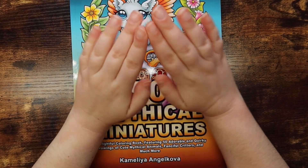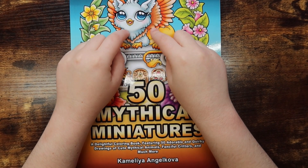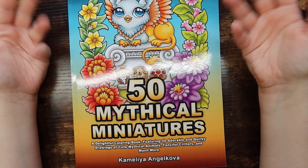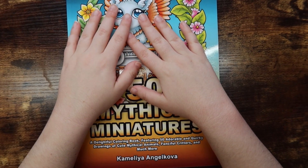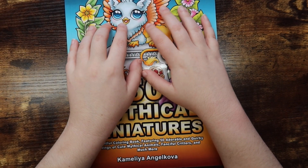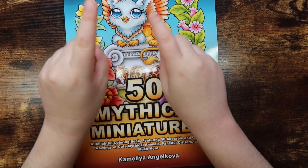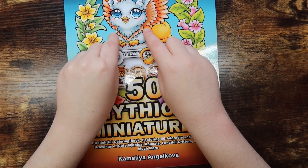I definitely recommend you go pick up this book — I will leave a link down below if you're interested, otherwise go to Amazon and search for '50 Mythical Miniatures' by Camila Angelkova and you should be able to find it really easily. I hope you guys enjoyed this flip-through video. I had a ton of fun filming it and I'm excited to dig into another page this morning. If you enjoyed this video, give it a thumbs up, hit that subscribe button, and I will catch you in my next video — bye guys!